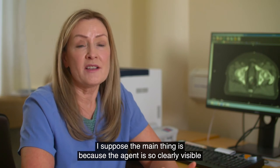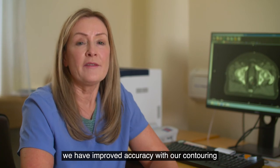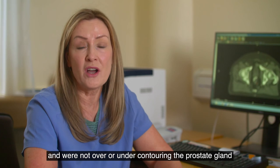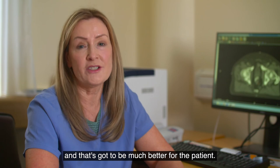The main thing is because the agent is so clearly visible, we have improved accuracy with our contouring and we're not over or under contouring the prostate gland, and that's got to be much better for the patient.